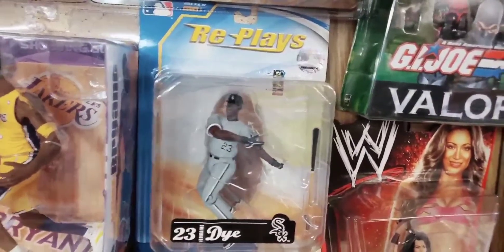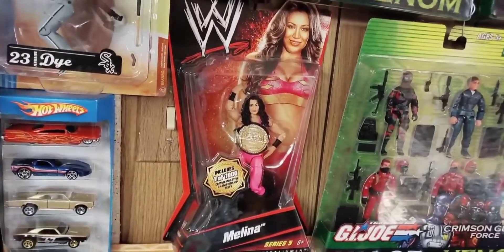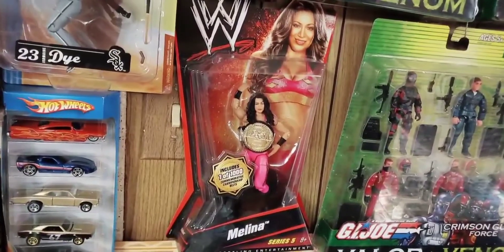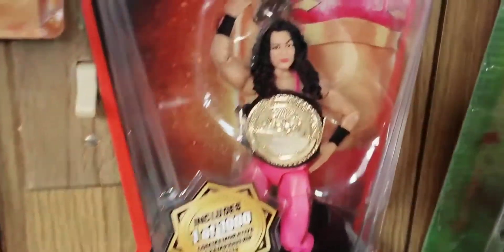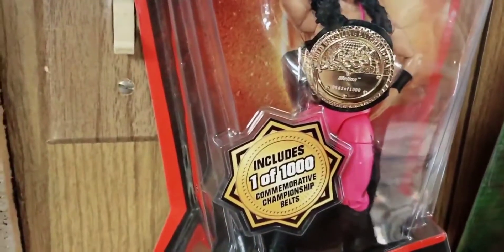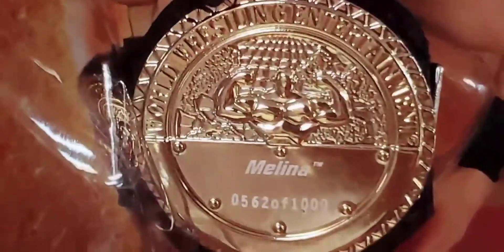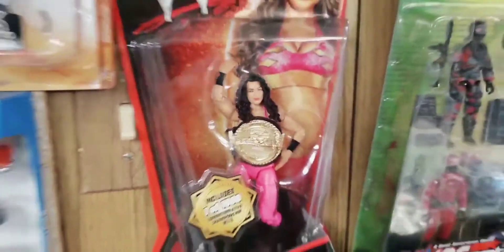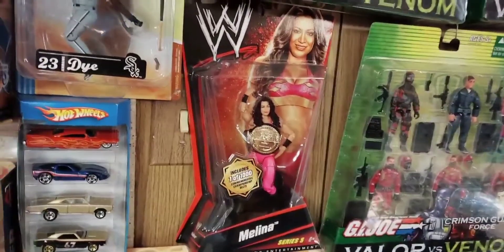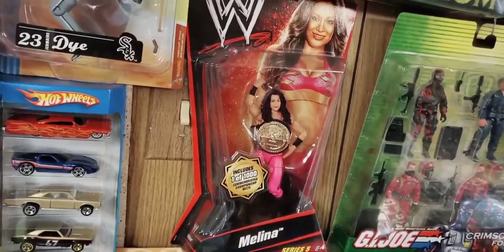I also had the loose figure we saw earlier. Here's a WWE wrestling figure of Melina, and this one I picked up for my collection because it's a chase figure. I don't really collect wrestling figures, but I saw it at Walmart. It's a chase figure and she has this big belt that pretty much covers up her torso. It says 'includes one of a thousand commemorative championship belts' — even 562 of a thousand. Any figures from this wave, Series 5, that came with the belts were chase figures, and I just saw it at Walmart one day, so I added it to my collection.